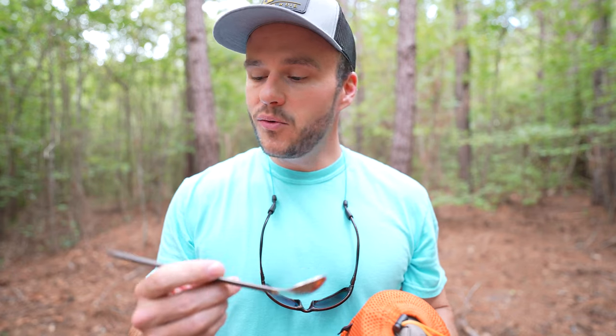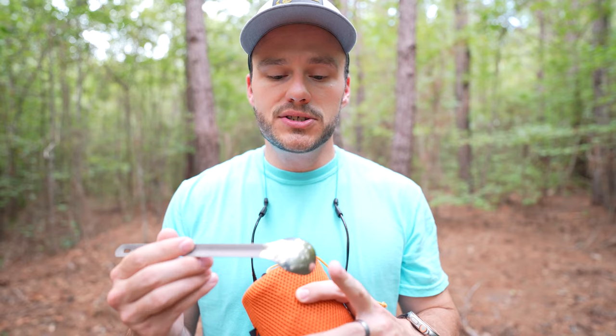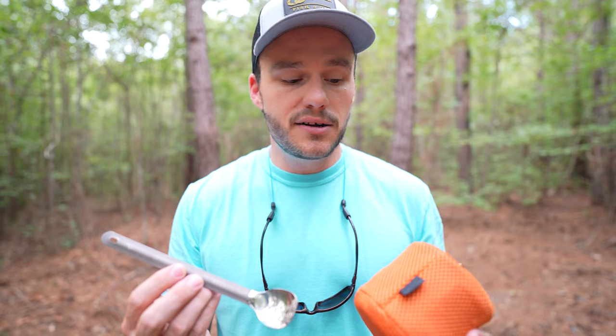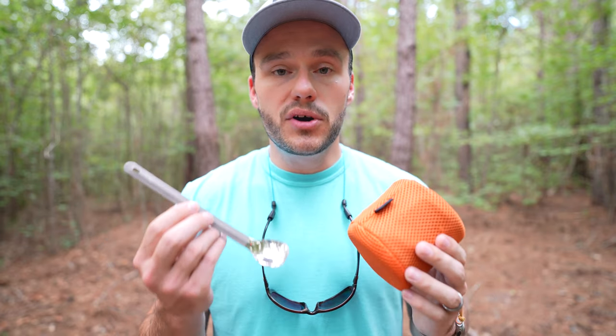Going along with that is the Toaks spoon. This one has had plenty of dry meals and freeze-dried meals put through it and it still works really well. It's easy to clean, and having that polished end makes it really nice to clean off when stuff gums up on it. These two pieces of Toaks gear have been with me for years and I know others say it's dependable too.